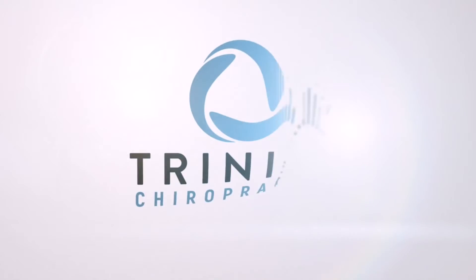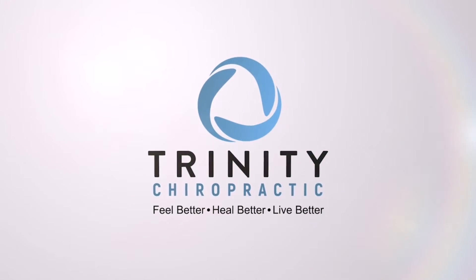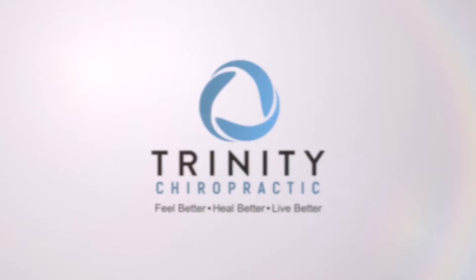Do you suffer from neck pain? Your workstation could actually be contributing to why you feel the way you do. Hey, I'm Dr. Dave Eastler with Trinity Chiropractic in Glendale, Arizona.